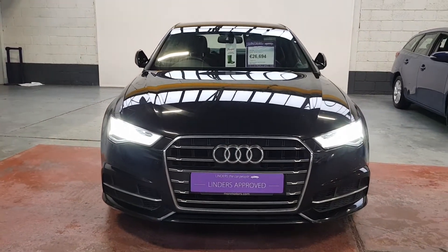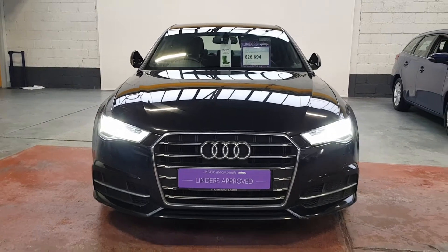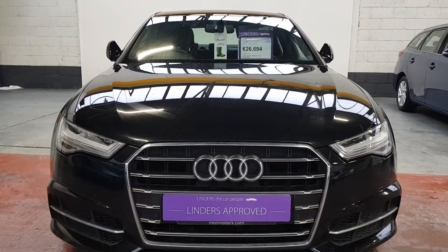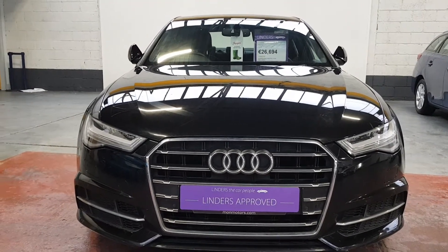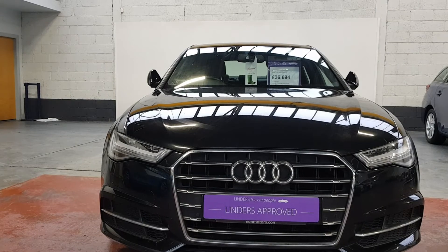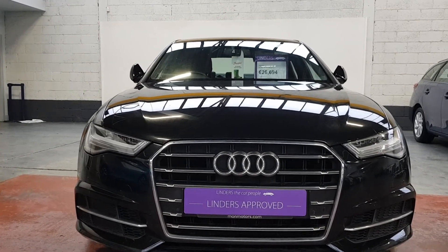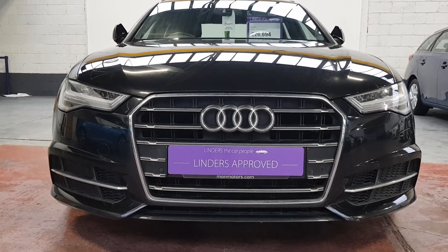It's automatic of course, really nice with that seven-speed S-tronic gearbox. We have a click and deliver option available at the moment — we're sending cars all over the country and we're very busy. Give us a shout if you want a quotation for a trade-in; low finance packages are available as well. We'll take any car as a trade-in, so if you want more info just give us a shout at Linders Chapel Izzard.